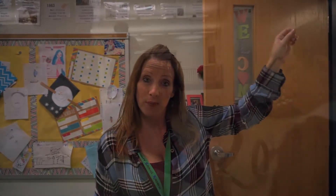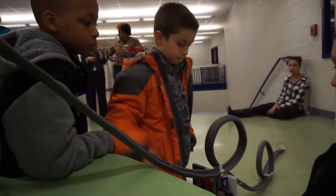Today they are going to be using the concept of force, motion, and energy to construct a roller coaster that will allow a marble to drop from the beginning and be able to go through a loop and land in a cup without falling off the track.